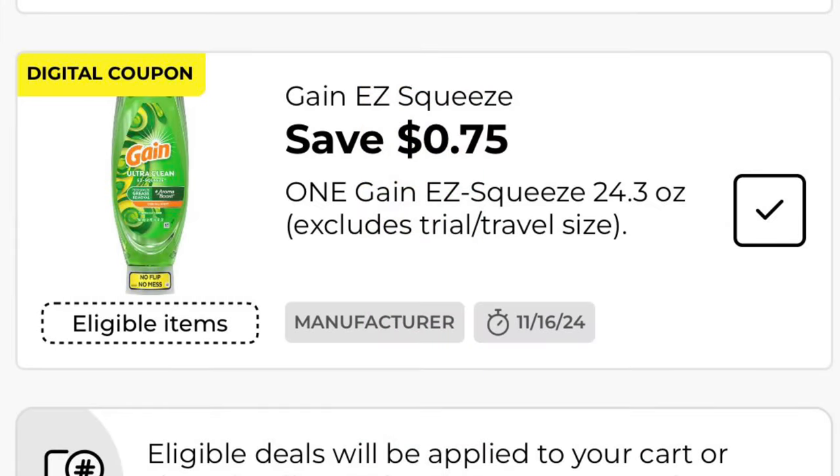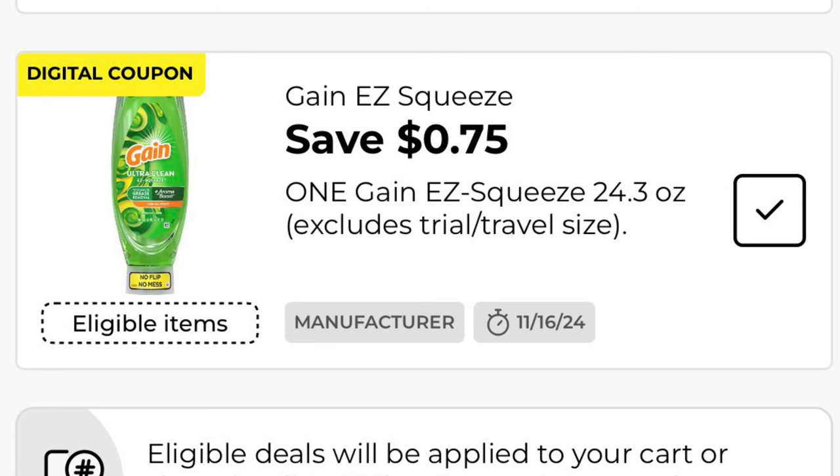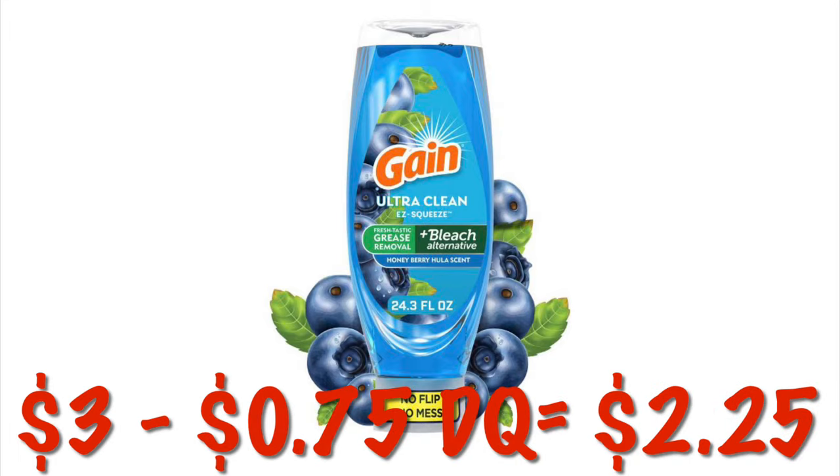We've got 75 cents off one Gain Easy Squeeze. These are $3, so after this digital, we will pay $2.25.